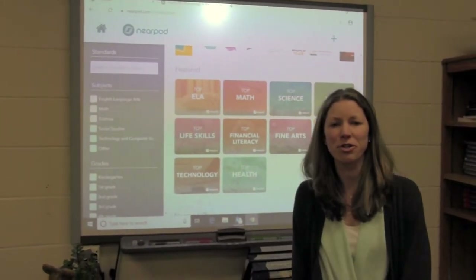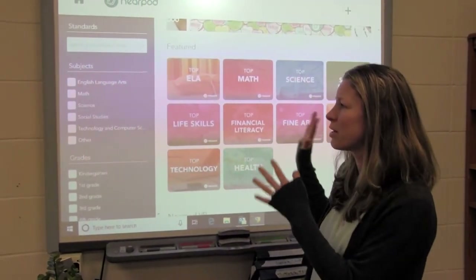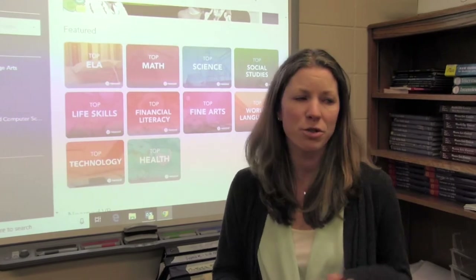Nearpod has helped our teachers create a multimodal learning experience for our students. We can take the slides and the videos that you see on the screen here and bring them to all of the student computers across the classroom. It's very interactive — the students see what we're doing in real time on their screens. Today we're going to go into my college and careers classroom where I'll be doing a lesson on STEM jobs using Nearpod. Let's go take a look.